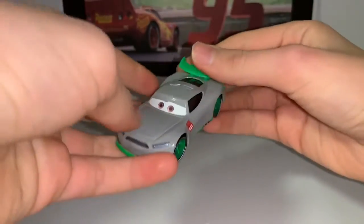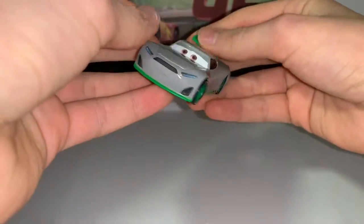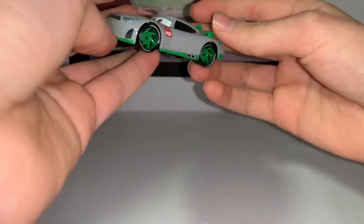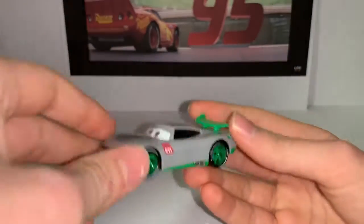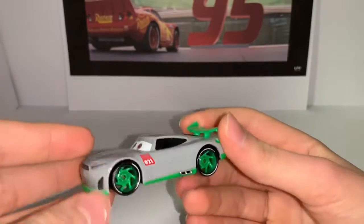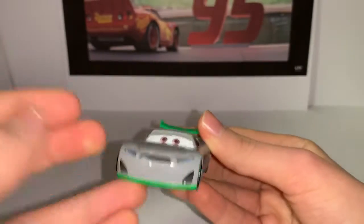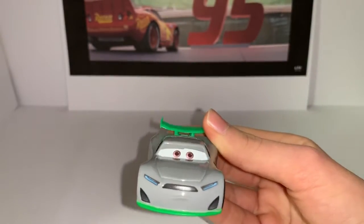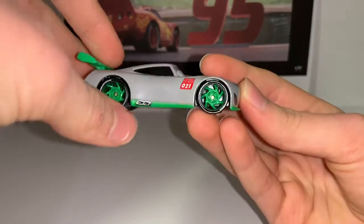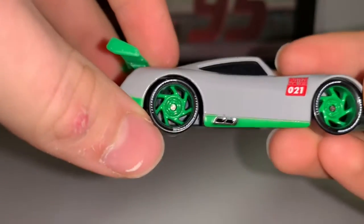Here he is, out of the packaging. Nice gray color — and here is the green color on the bumpers, spoiler, and rims. Rusty's Racing Center number 21, with a sad expression like 'hmm, why.' Here are the exhaust pipes and nice tires.